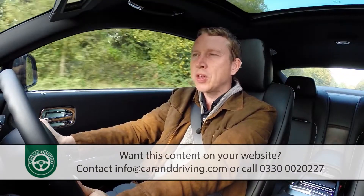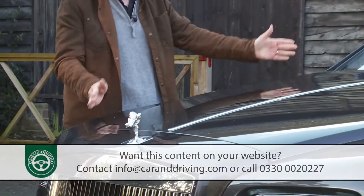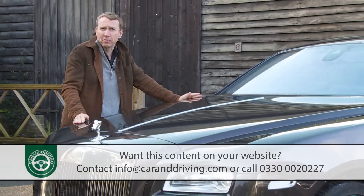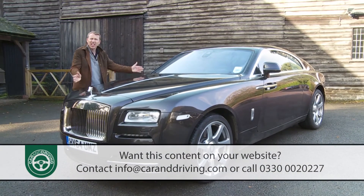Whatever the truth, the experience is majestic. That engine, like this car's platform, is sourced from BMW. Do those things make it any less of a Rolls-Royce? I think not.